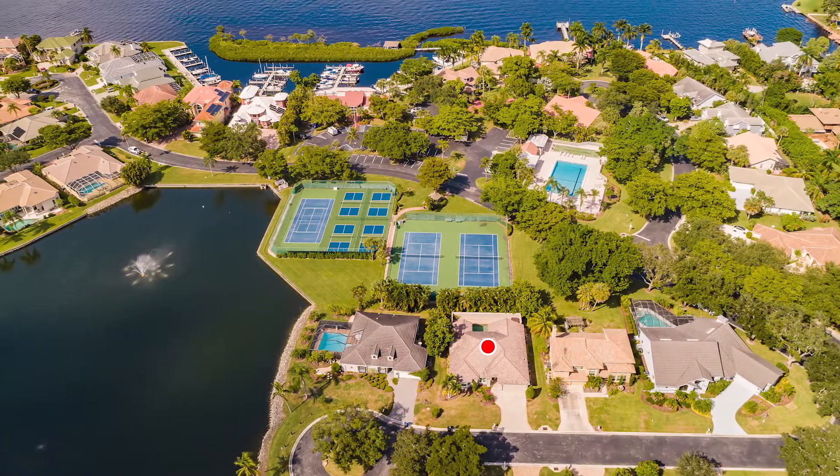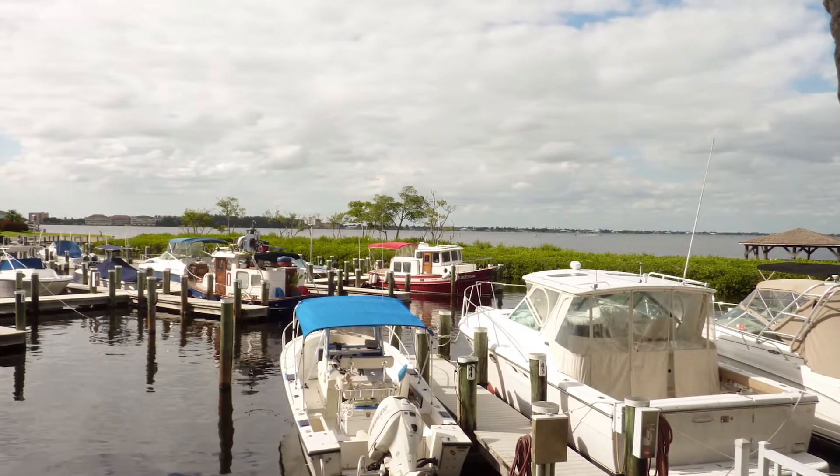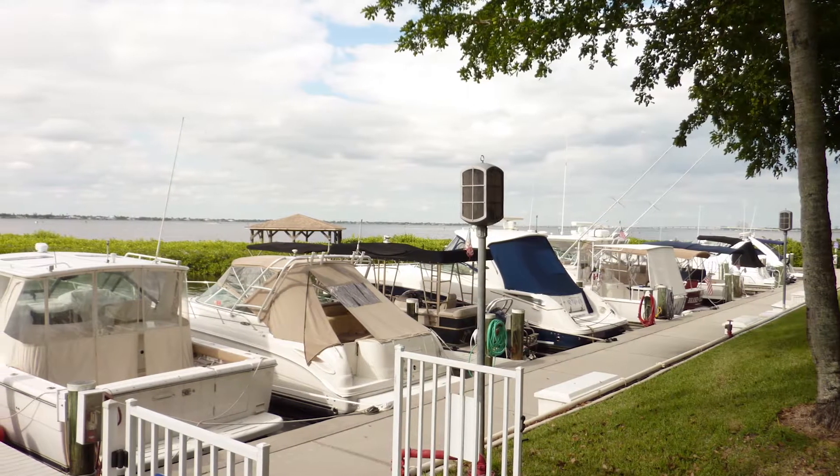The best part is a 56-slip marina right on the Caloosahatchee River, where owners can rent a slip for short money and accommodate boats up to 35 feet.